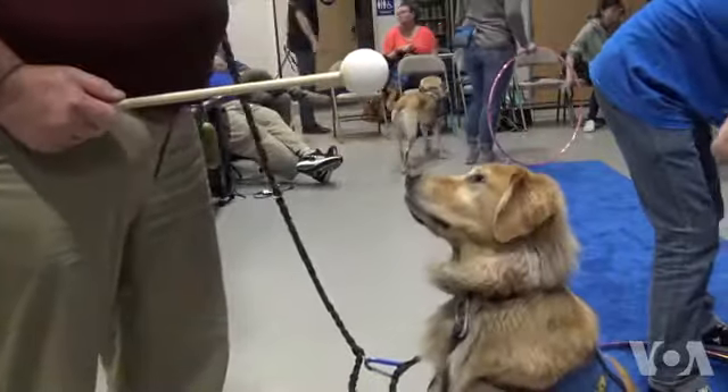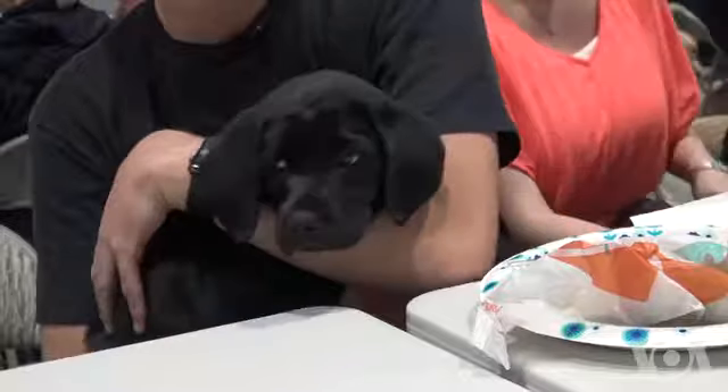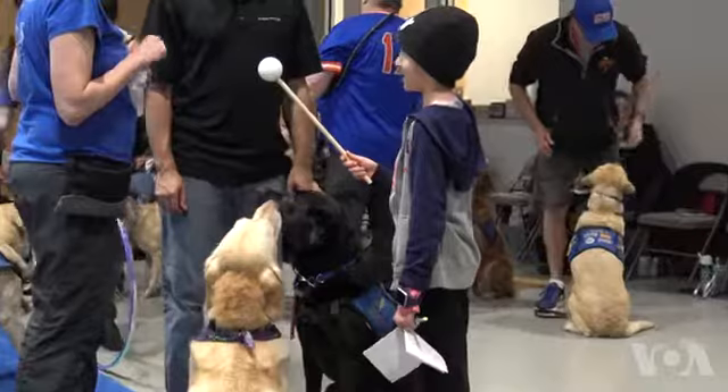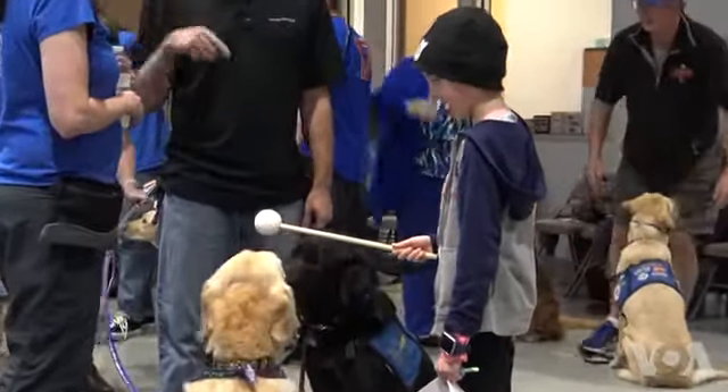Dogs for Diabetics has placed over 100 dogs with diabetics. They hope to expand the program, training humanity's most loyal companion to save lives and help diabetics around the world. Shelly Schlender for VOA News, Concord, California.